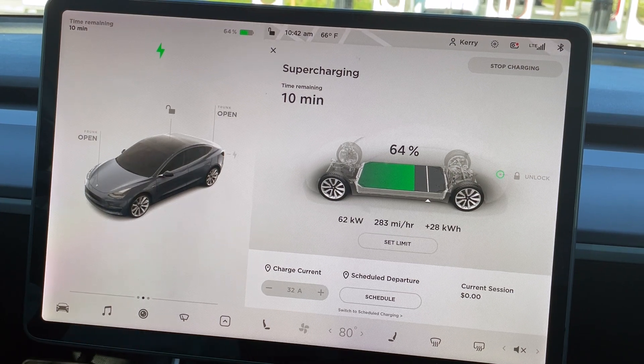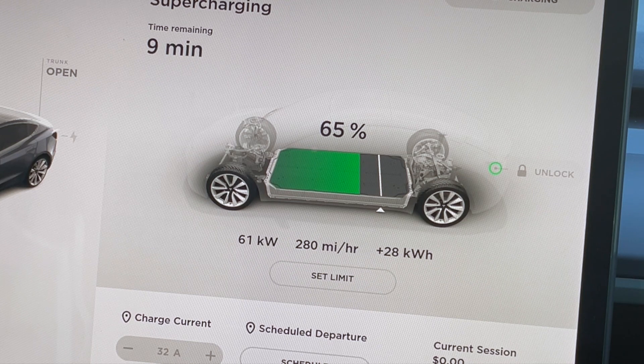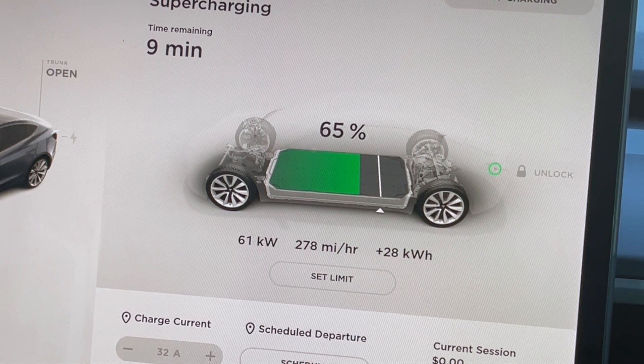We're coming up on 65%. We are at 10:42 AM, 66 degrees. 28 kilowatt hours added, 61 kilowatts. We are now at 65%. I'm going to go unplug.